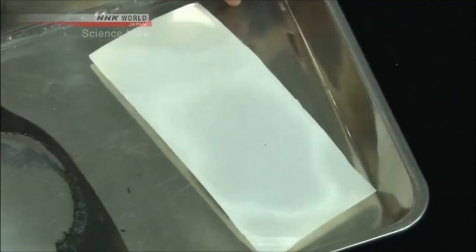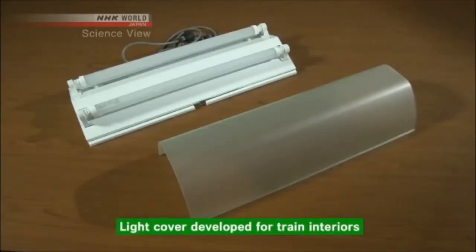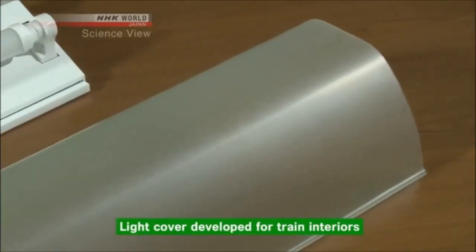The flip side remains unchanged. This is a light cover that has been developed for train interiors. The surface is coated with the new material. It may soon be used in bullet trains.